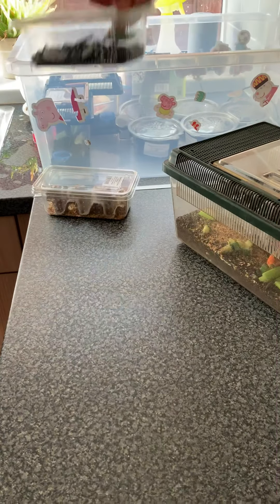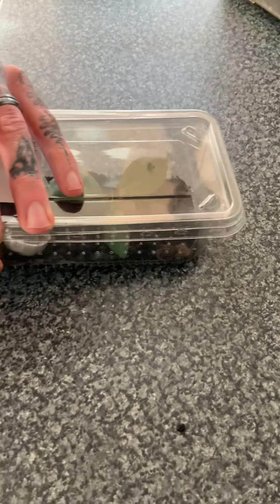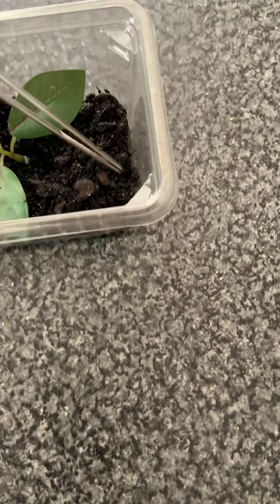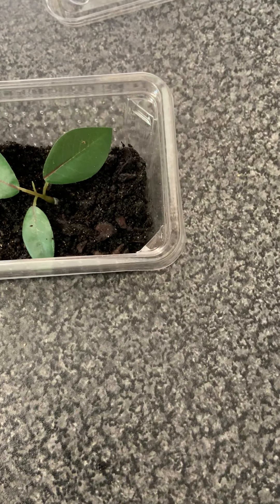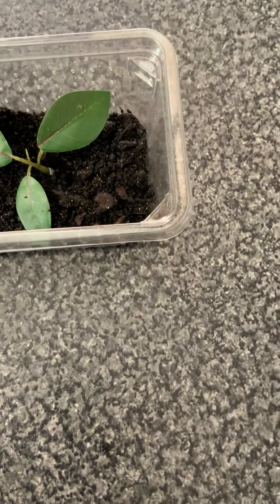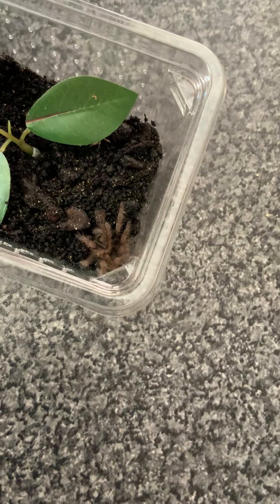And I'm going to do the Indian Violet now. Do I dare take the lid off this? I need the paintbrush right now. It's a bit quick, this one. Can you go and get the paintbrush? It's on top of the tortoise tank. It definitely wants it.